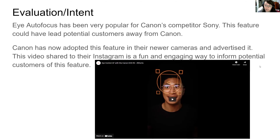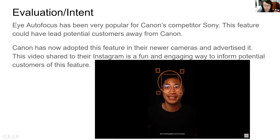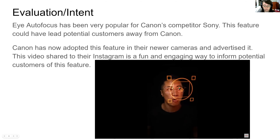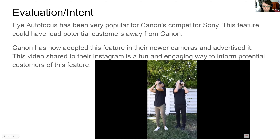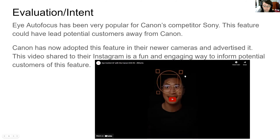Canon has now adopted this feature and they've found a fun way to advertise it, as we can see in this video. It's only 22 seconds but it gets the point across. It is very fun — it shows the user's excitement about this feature and it also addresses a concern for glasses users, knowing that eye control will still work while they are wearing their glasses.